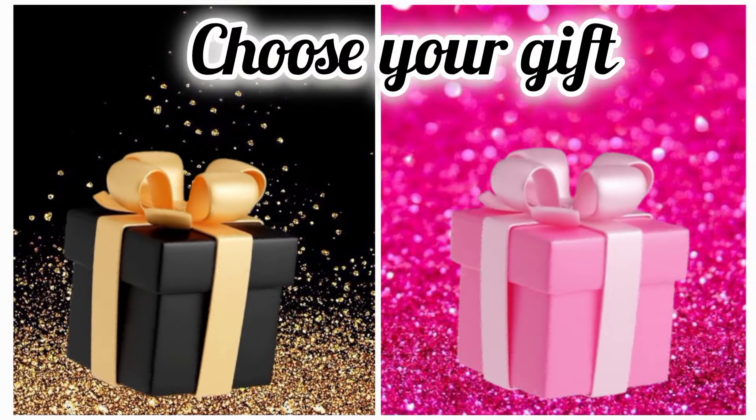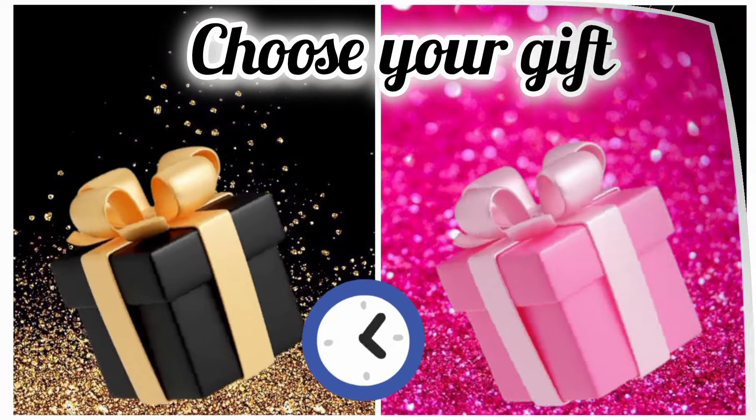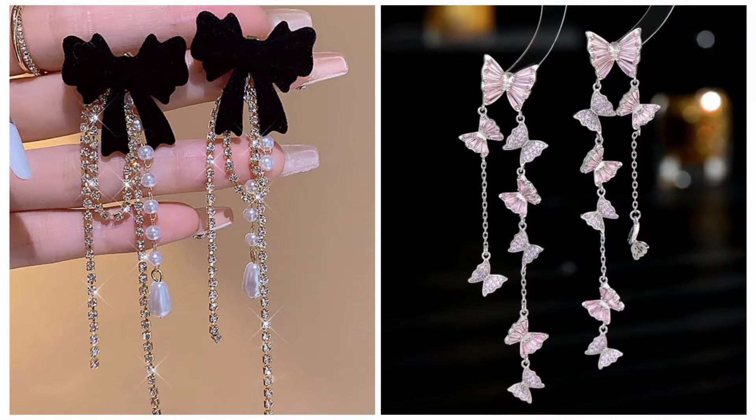Now choose your favorite gift box and see your long earrings. Hope you like your earrings.